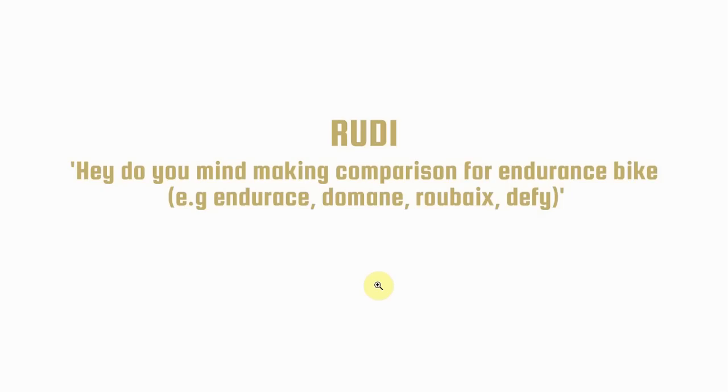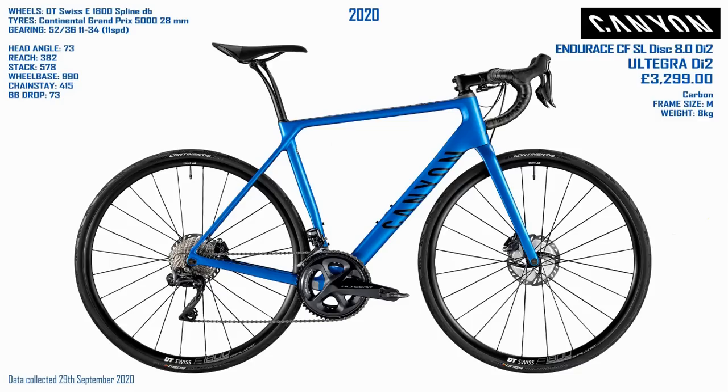First up from Rudy: do you mind making a comparison for endurance bikes? Endurace, Domane, Roubaix and Defy. Here's the Endurace CFSL Disc 8 Endurace Di2, and I went for the price range that if I was thinking about one of these bikes I would probably pay for — the sort of 3k mark.